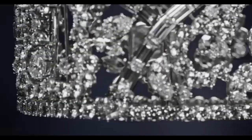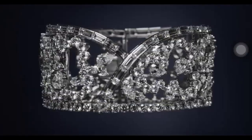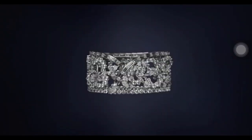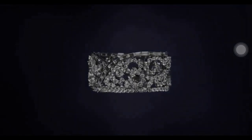Part of Harry Winston's ultimate adornments collection, the diamond Kapow bracelet was created using 252 baguette, marquise-shaped, pear-shaped and round brilliant diamonds weighing a total of 51.6 carats.